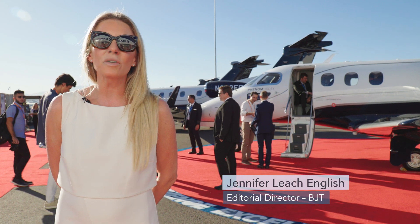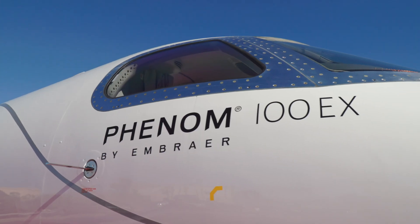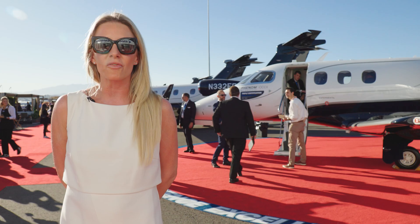Embraer Executive Jets has completely revamped the cabin of its entry-level Phenom light jet with more room, wider seats, and more sustainable materials, all while keeping the price at just below five million.